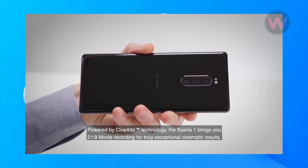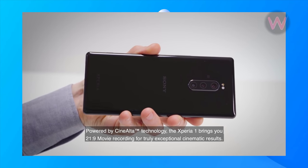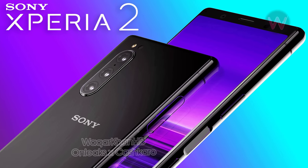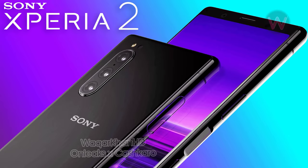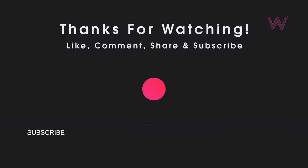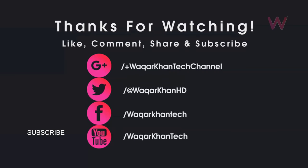The Xperia 1 will retail for $999 in the US, so the company's next-gen flagship may also retail at that price. That's it for this video. Let me know your opinion about the Sony Xperia 2 and its design. Don't forget to hit the like button and subscribe for more videos like this.